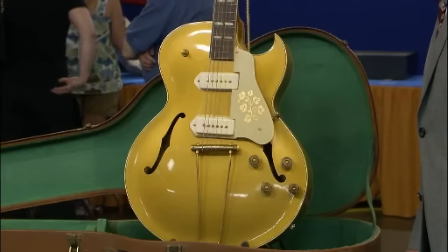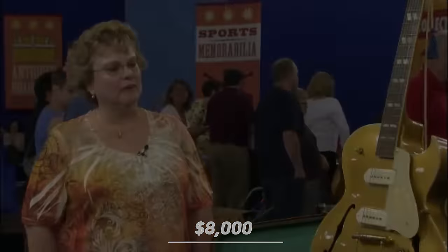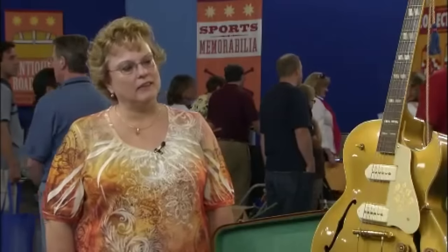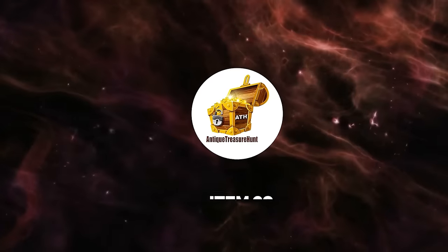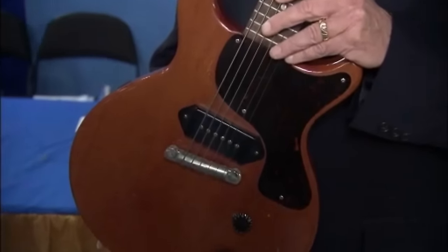In this lovely condition, it's valued at about eight thousand dollars. The guest calls it priceless — it's her dad's guitar.